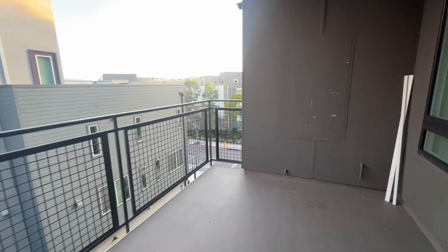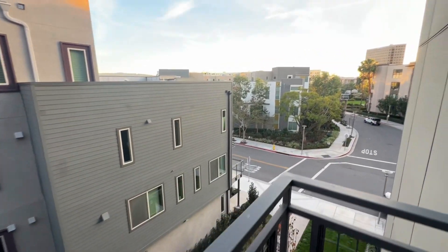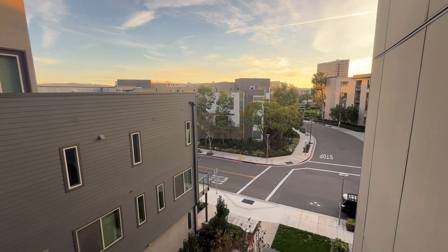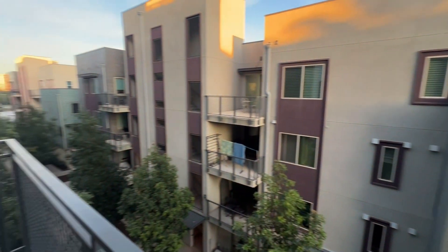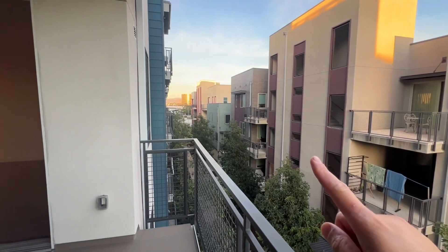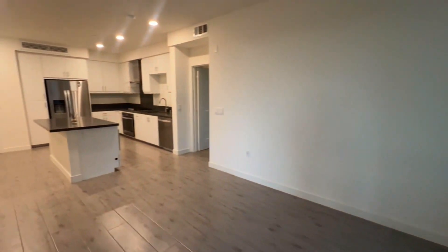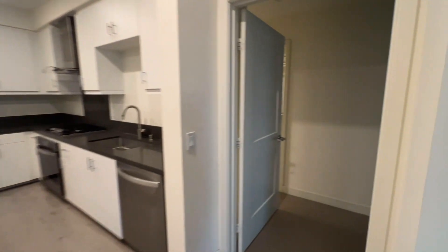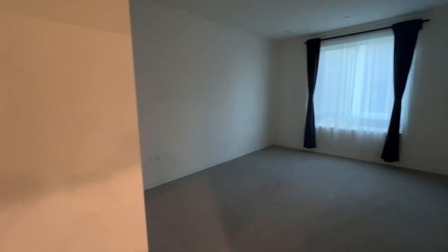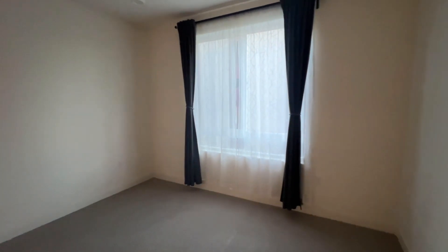And then here is the balcony. We are at the top of this area — that is full of Jamboree. And this is the master. There are two bedrooms on each side. This is the master bedroom with a large window.